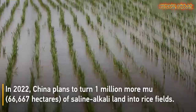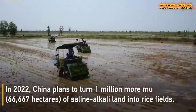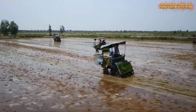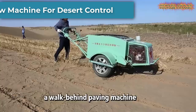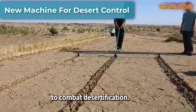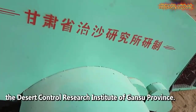China plans to turn 66,667 hectares of saline-alkali land into rice fields. Watch how farmers in northwest China's Gansu are using a walk-behind paving machine to efficiently plant straw nets in desert areas to combat desertification.